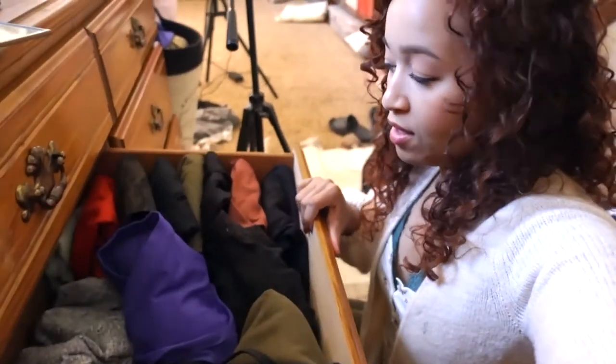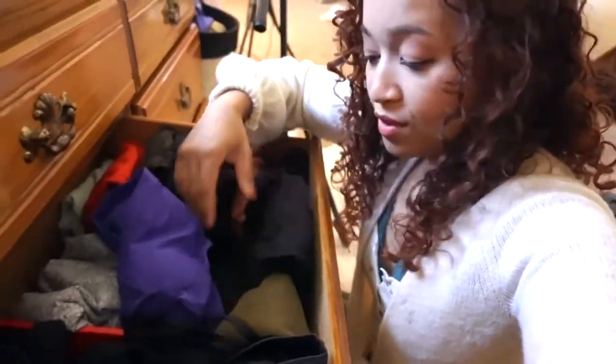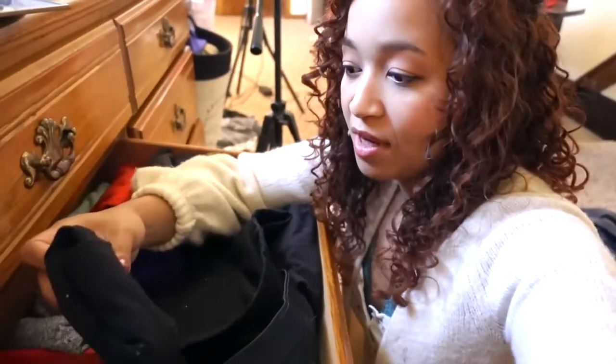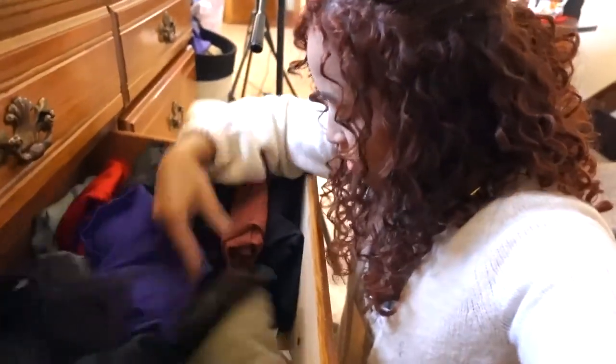In the second drawer we have more workout clothes — things that I really like — so I don't see myself getting rid of these because they're in this drawer for a reason. Let me just double check.